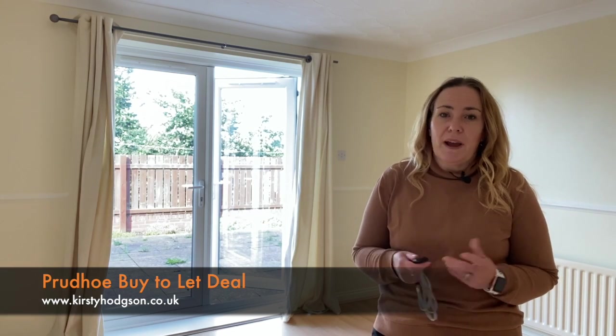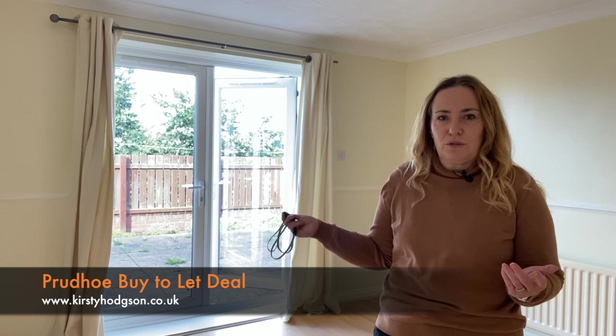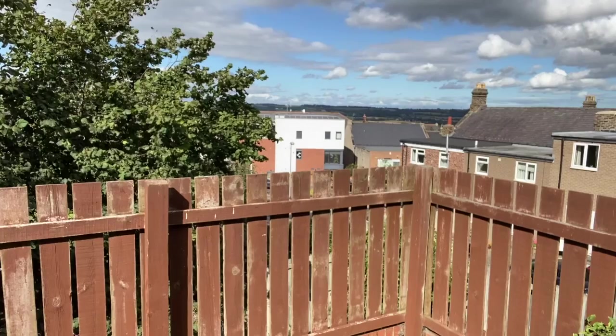It's a great rental property because it's situated just behind the co-op, just behind Front Street but tucked away. So it's a great location for people walking to the shops. It's also got a fabulous view to the back.